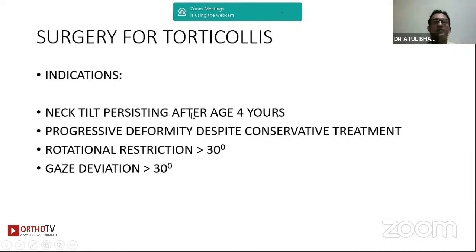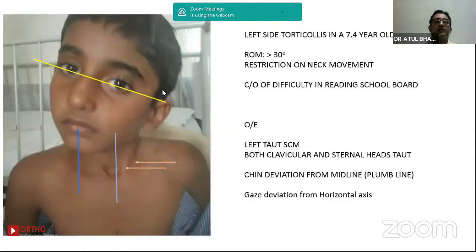By and large, most children will present between age one to three. It's very difficult to do surgery at that age because compliance with physiotherapy is very poor, and they will not use the post-op brace. Typically, we assess torticollis in this fashion.